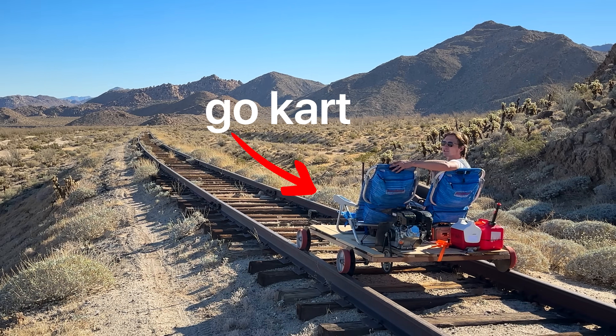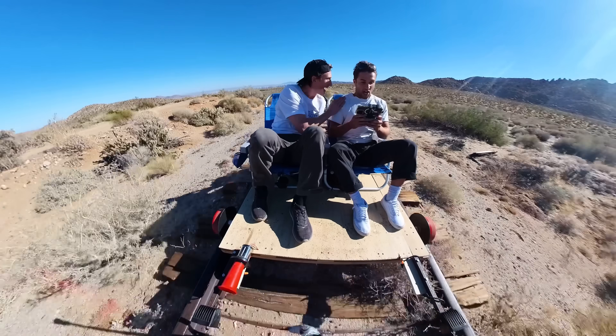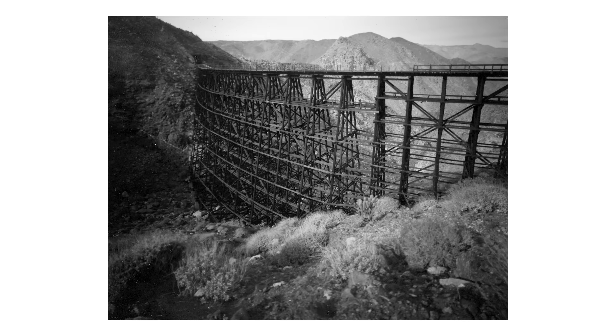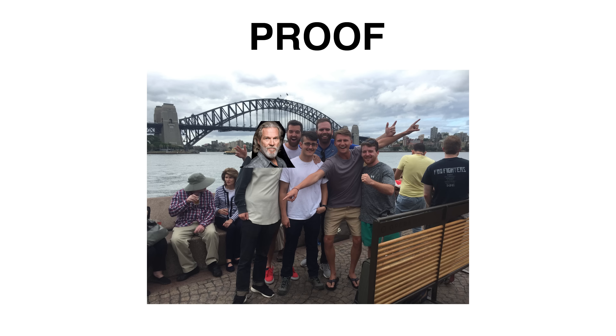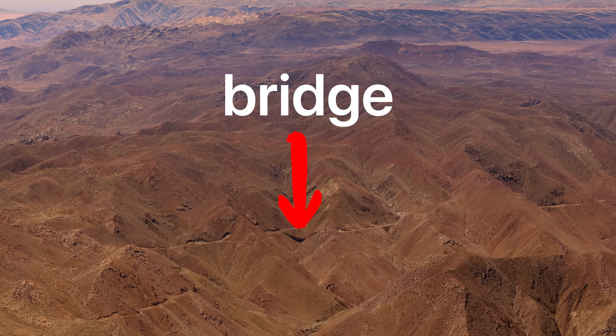This is my homemade railroad go-kart that I'm about to take on these abandoned railroad tracks. They lead to this 100-year-old train bridge that I am dying to see. I love bridges, and I don't really know why. This one in particular is in the middle of the desert, and the only way to get there is by train. So I'm gonna have to build my own.